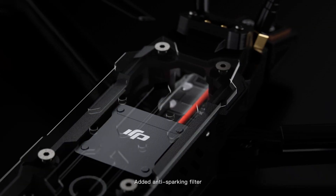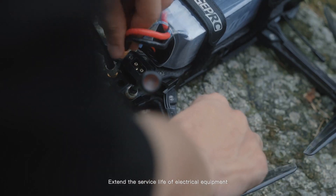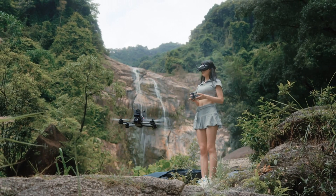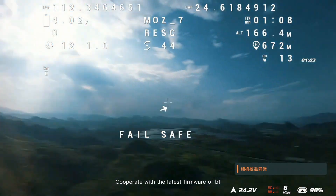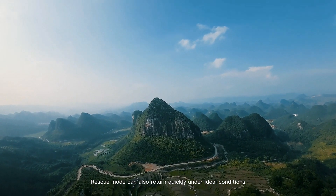Added anti-sparking filter to remove the ignition sound when powering on and extend the service life of electrical equipment. Equipped with the GEP M10DQ GPS for faster signal search and accurate positioning. Cooperate with the latest firmware of Betaflight — rescue mode can also return quickly under ideal conditions.